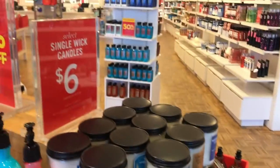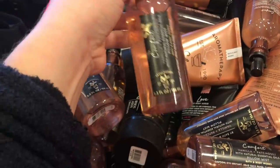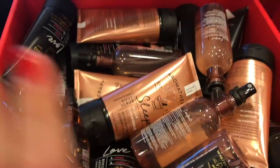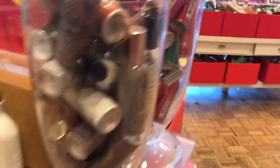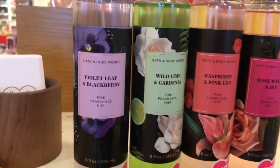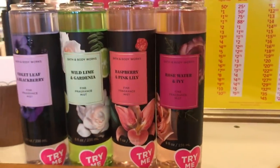The select jarred candles are $6. In here we have some sleep spray — the Comfort Pillow Mist, 50% off of $13.50. I always like to get mine at 75% off, so I will not get anything in the 50% off bin. We have Peaceful, and more room sprays over here. In the next 50% off section we have Violet Leaf and Blackberry, Wild Gardenia, Raspberry, Pink Lily, and Rose Water Ivy. I might actually like this one because I love Gardenia.